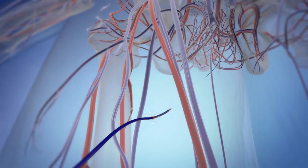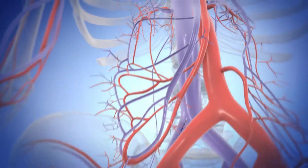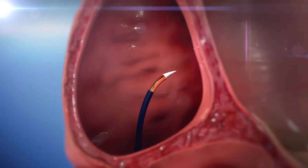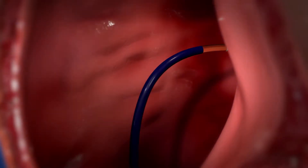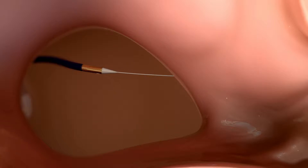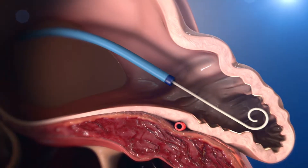Using a standard percutaneous technique, the implanting physician inserts a guide wire and vessel dilator into the patient's femoral vein. Then, using a standard transeptal access system, the physician crosses the interatrial septum. The physician advances the access sheath over the guide wire into the left atrium and navigates it into the distal portion of the left atrial appendage over a pigtail catheter.